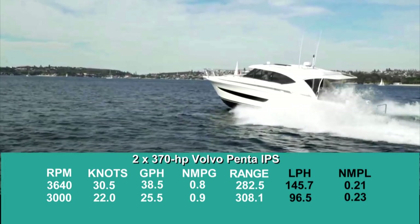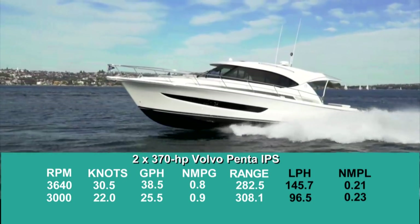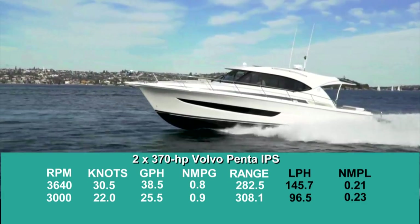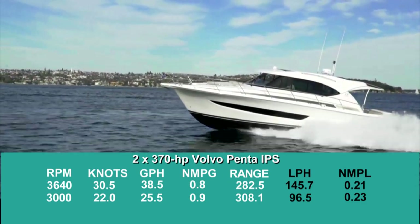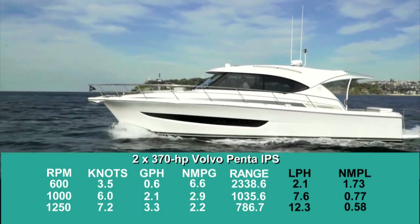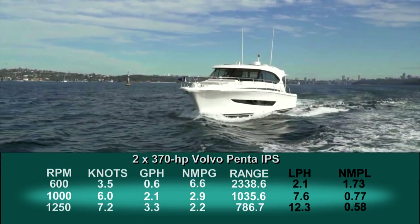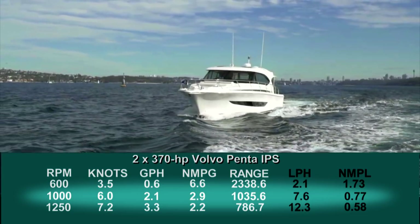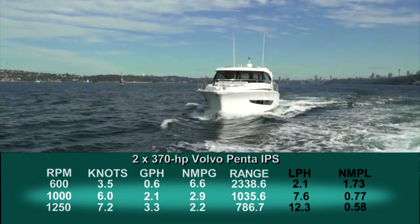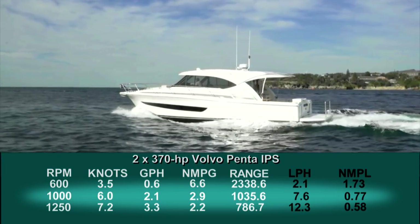Best cruise came in at 3,000 RPM and 22 knots, where we burned 25.5 gallons per hour, getting 0.9 nautical miles per gallon and a range of 308 nautical miles. At trolling speed, fuel efficiency is maximized, and at 6 knots and 1,000 RPM, the Riviera 395 SUV got 2.9 nautical miles per gallon and could travel 1,035.6 nautical miles. All ranges are reported with a 10% fuel reserve.